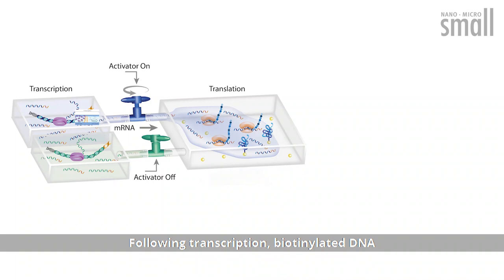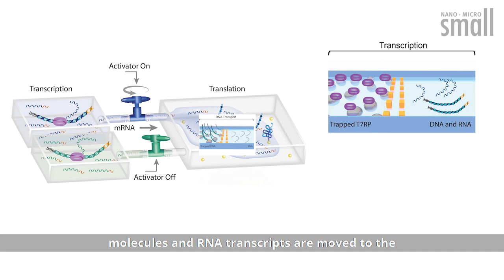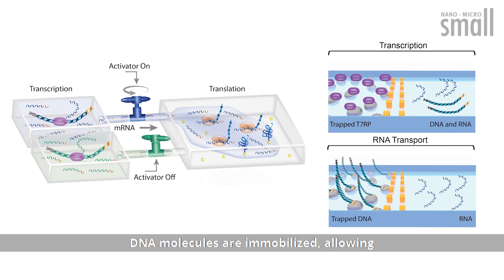Following transcription, biotinylated DNA molecules and RNA transcripts are moved to the RNA transport compartment, where biotinylated DNA molecules are immobilized, allowing RNA transcripts to continue to the translation compartment.